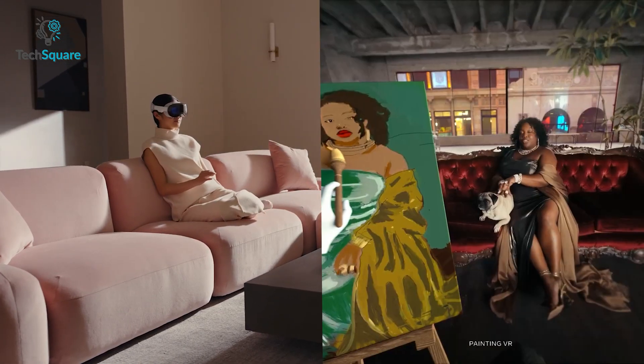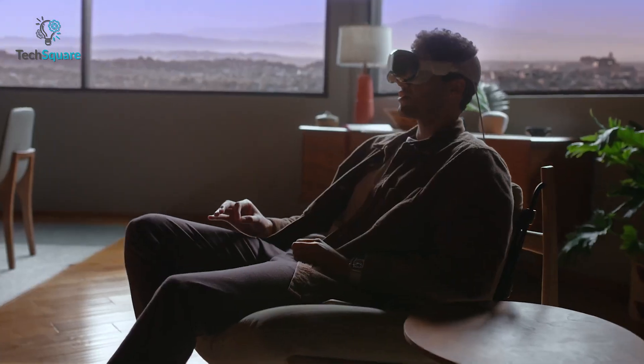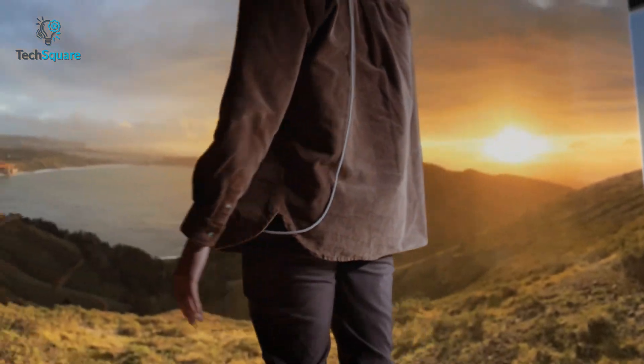In terms of battery life, both these VR headsets should, in theory, run for around 2 hours on battery. However, the Vision Pro needs further testing to determine how long it can actually last depending on different modes and usage scenarios.